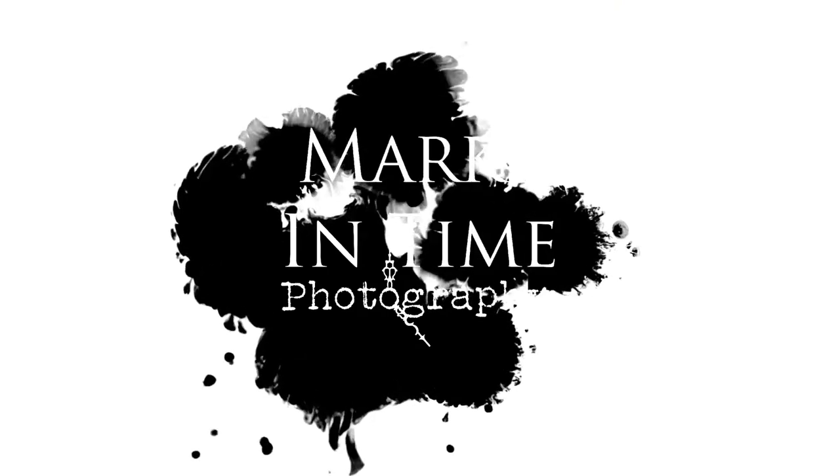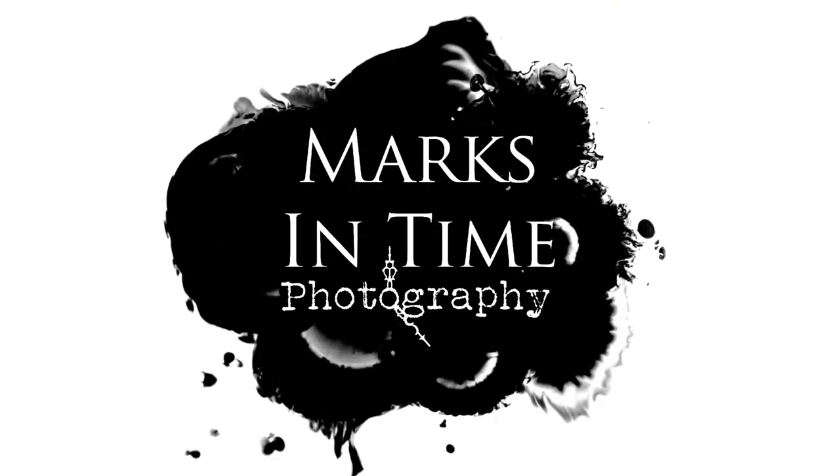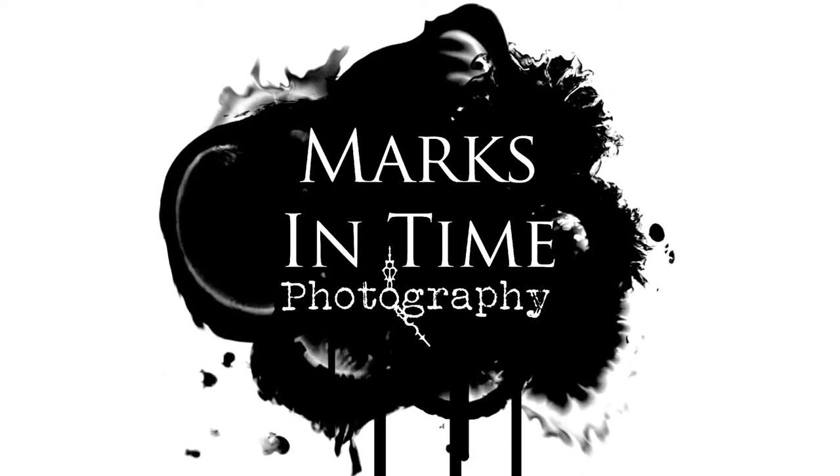Thanks for choosing Marks in Time Photography to market your listings and happy selling!